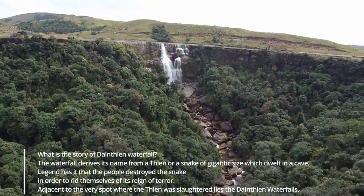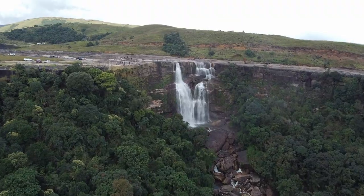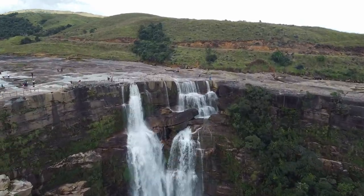The view is very beautiful at the waterfall. The scenery during the fall season at the waterfall is really stunning and beautiful.